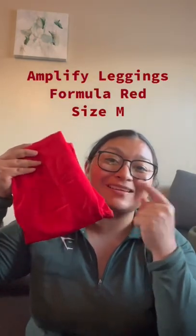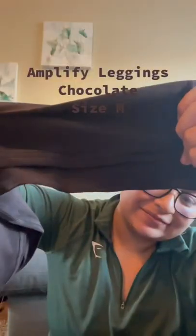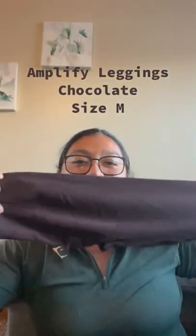...this red pair right here — it is so stunning. This is called the Formula Red. But all I know from Alphalete is that they're pretty see-through. And then for the final one, I got the color Chocolate, so it's just this rich brown color. And yeah, that's my small little Alphalete haul. Thanks for watching!